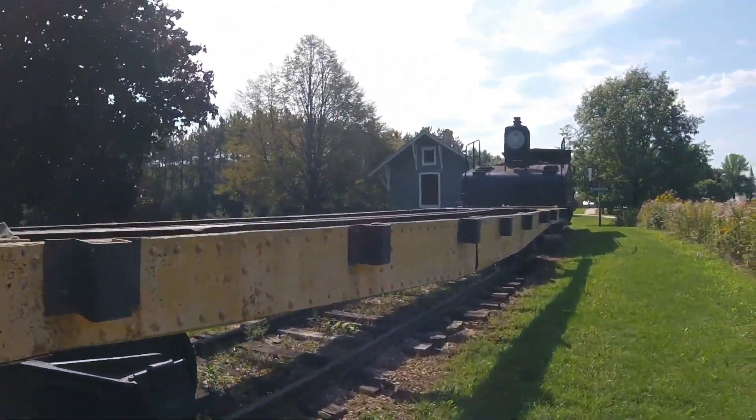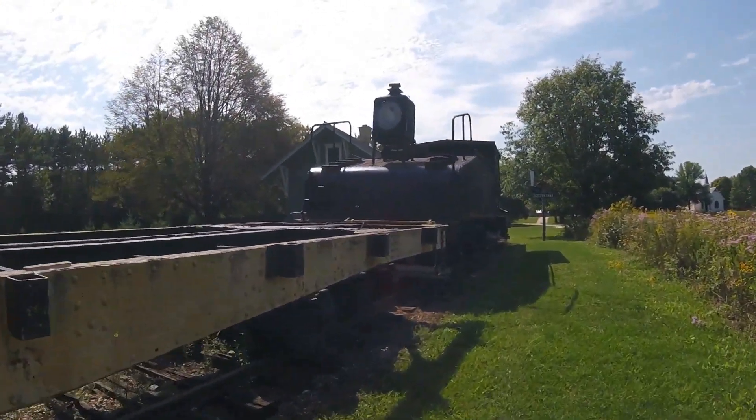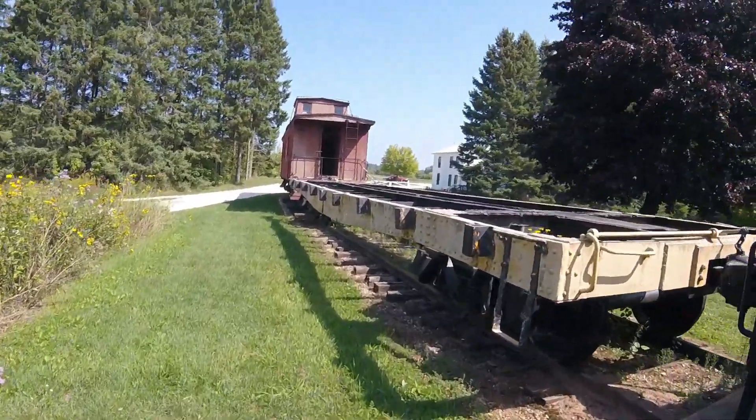This flat car was used for hauling things like construction machines on wheels, pipes, steel, and all other types of cargo once hauled many years ago.